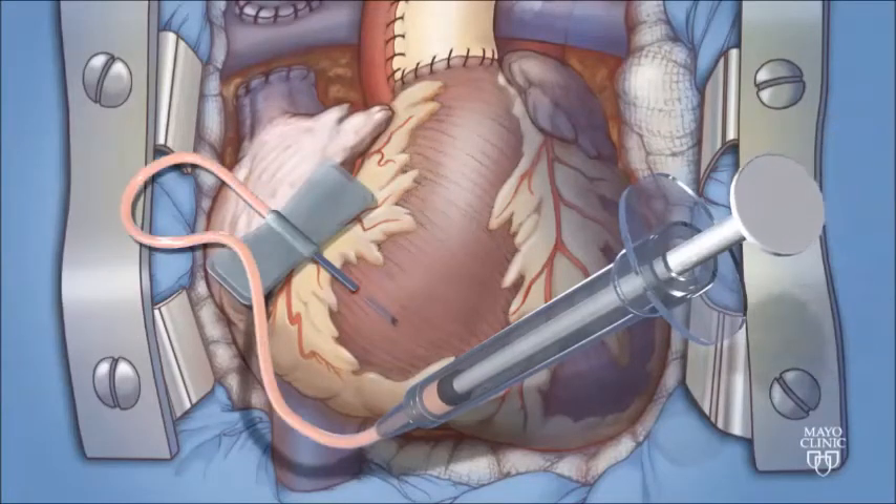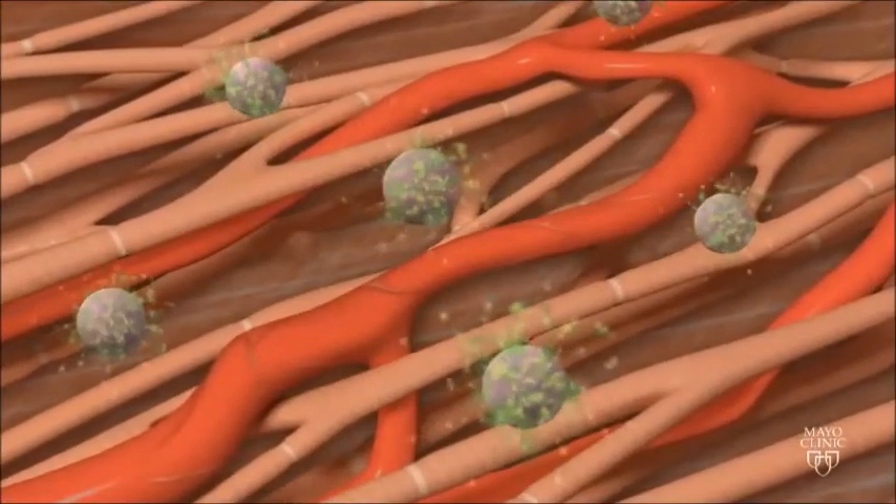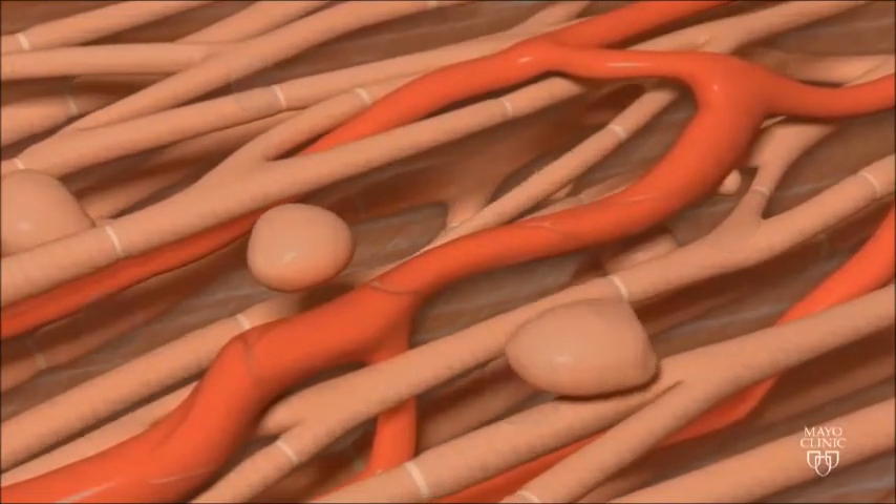The cells can be thawed and directly injected into the heart muscle. The injected cells release growth factors that act like fertilizer to jumpstart the heart muscle in order to grow bigger and stronger.